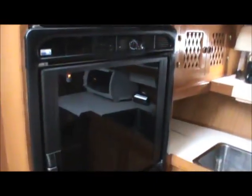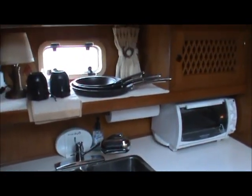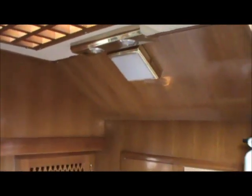And across from the dinette is our galley. Microwave convection. New Norco refrigerator. Make note that all the cooking appliances — forks, spoons, dishes, cups — everything goes with the boat.